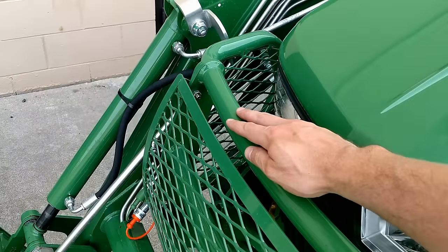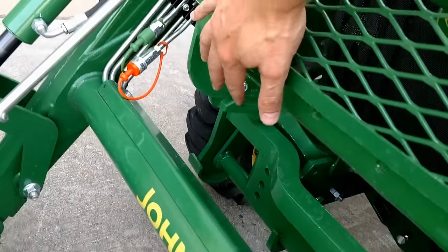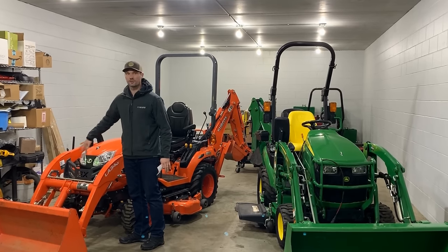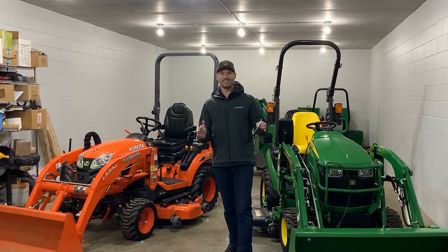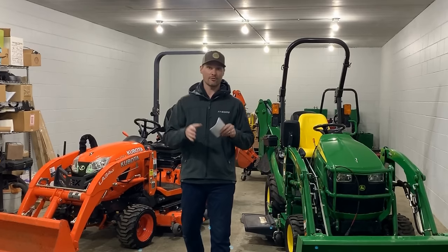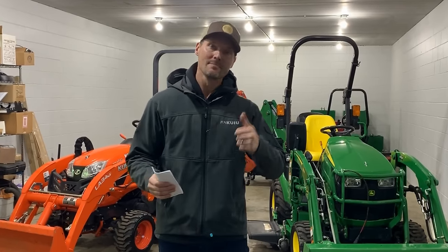Deluxe grill guards — why is that not an option? You can get them on bigger tractors, so why not here? They sell just as many of these subcompacts, probably way more than all the larger series combined. The Kubota does have a grill guard here that has more coverage than the basic one on the John Deere side. I'd love to see a more all-encompassing grill guard option — like the metal mesh cover that was available on some of the larger John Deere tractors.